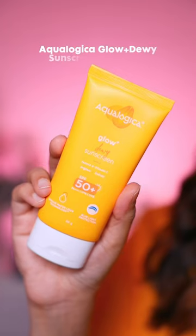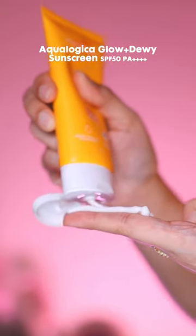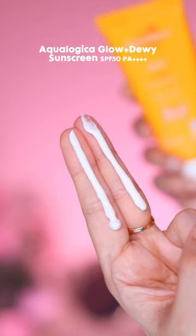I just got done with my skincare और अब बारी है sunscreen लगाने की. मैं use करने वाली हूँ Aqualogica का Glow Plus Dewy Sunscreen — ये SPF 50 है और बिल्कुल भी white cast नहीं देता है. It gives optimum protection against sun damage.